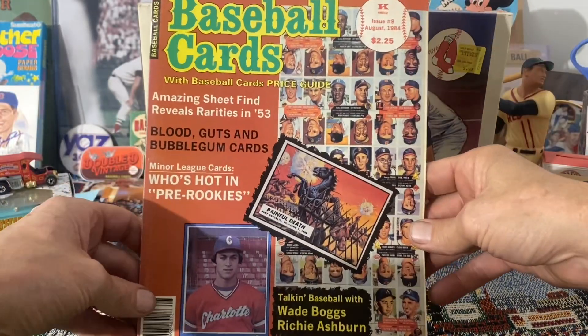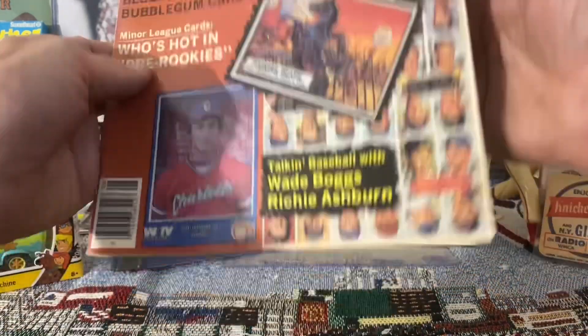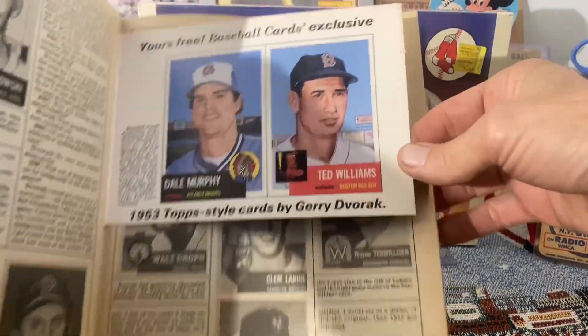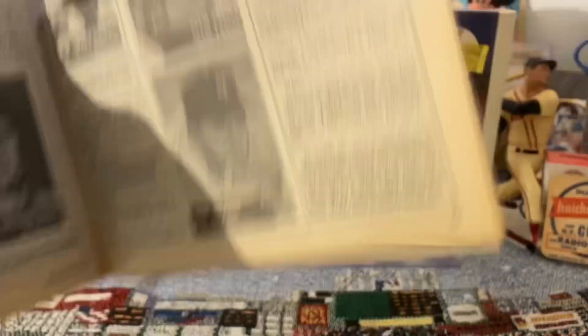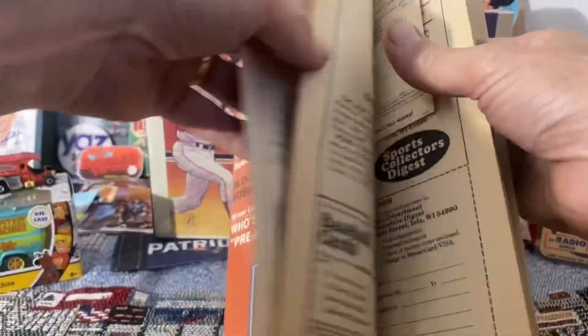And last but not least, another magazine — this is Baseball Cards Magazine, issue number nine, from August of 1984. There are also some cards in here: two 1953 reprints — Dale Murphy and Ted Williams. And again, completely undisturbed. Absolutely awesome thing to look at.